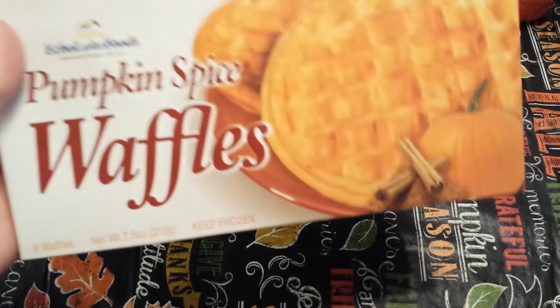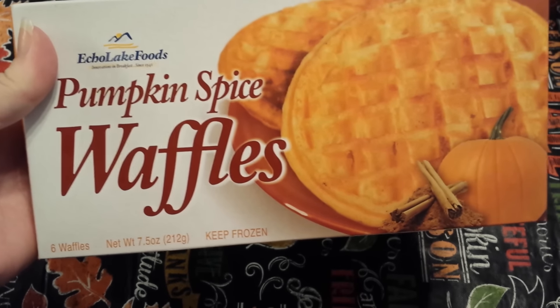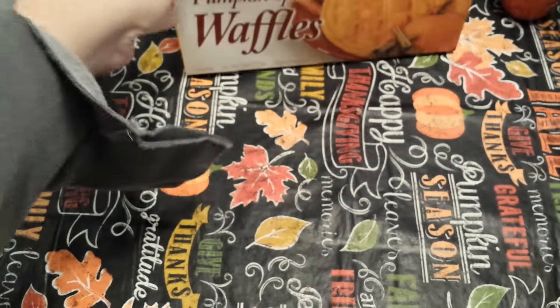Next I grabbed the Echo Lake Foods Pumpkin Spice Waffles. It comes with six waffles. The girls have tried this and the buttermilk kind and they liked them okay. We haven't tried the pumpkin yet.